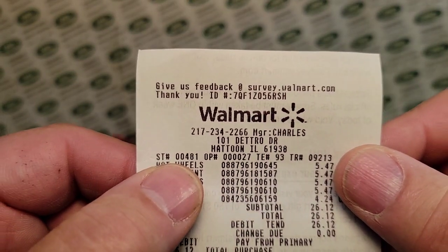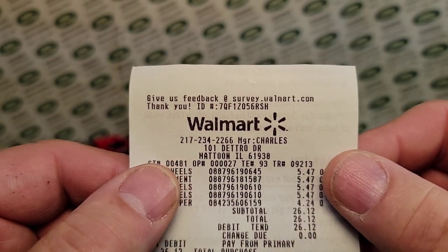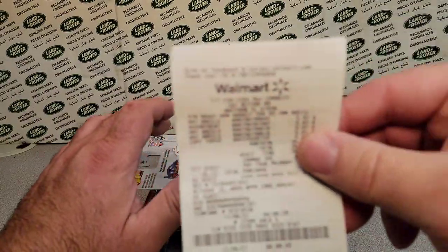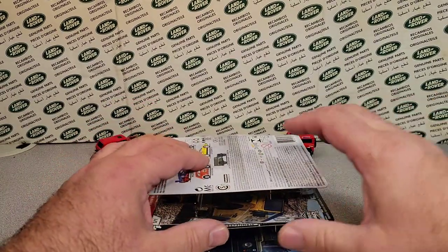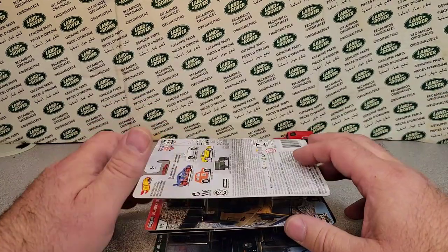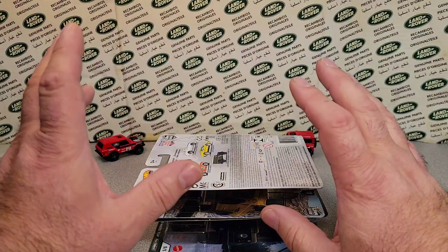All the way down to Mattoon, Illinois is where I was. Yeah, that's a long story — several hours down to southern mid-Illinois.